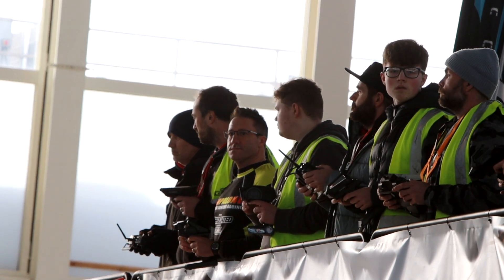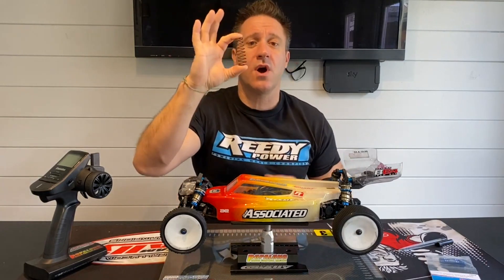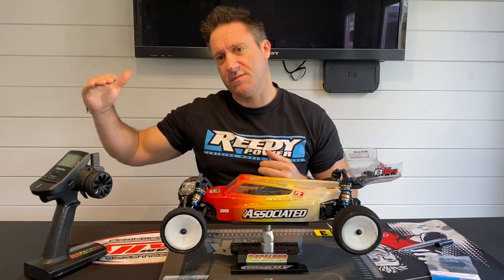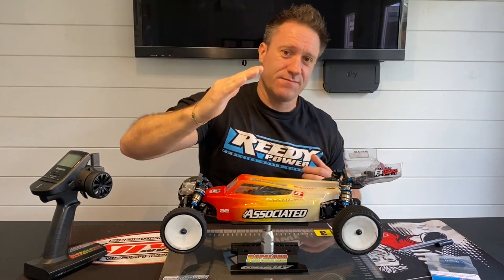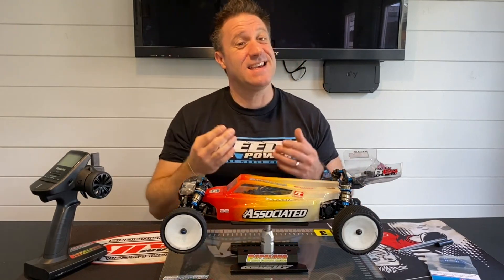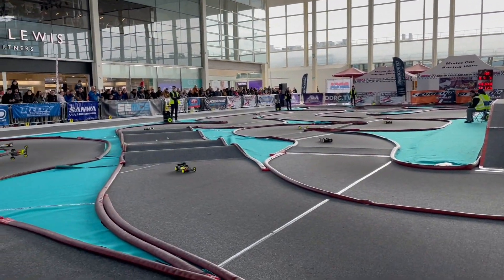Another thing I've done is change the rear springs. The car comes with the blues; I've changed them to the yellows, which are slightly stiffer. What that tends to do is, as you come down the straight on throttle and want to go into the corner, it doesn't push the car back, therefore the wheels don't lift up and it comes into the corner better. It's working - it's slightly better.